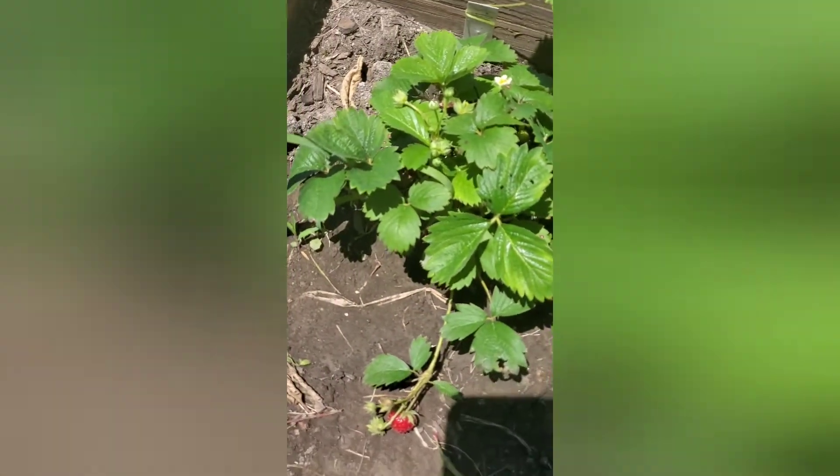Over here I got my strawberries. You can see I got one forming right here. Got some flowers. Not sure if you can see it — I can't really see my screen.